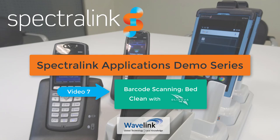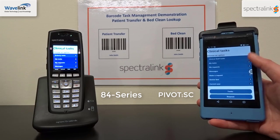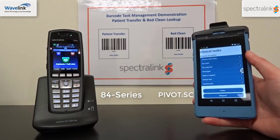Hi, welcome to Waverlinks application demonstration video series. In this video, I'm going to demonstrate barcode scanning for bed cleaning. We will be using a Spectronix 84 series handset, a Spectronix Pivot SC handset, and Linqua Ignite, an incident response management application.